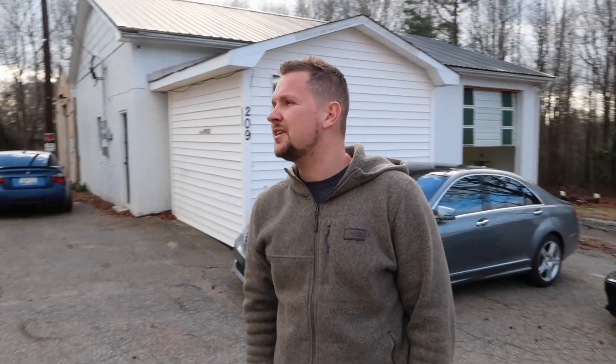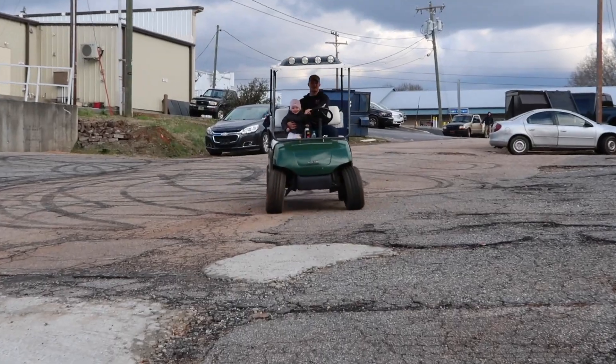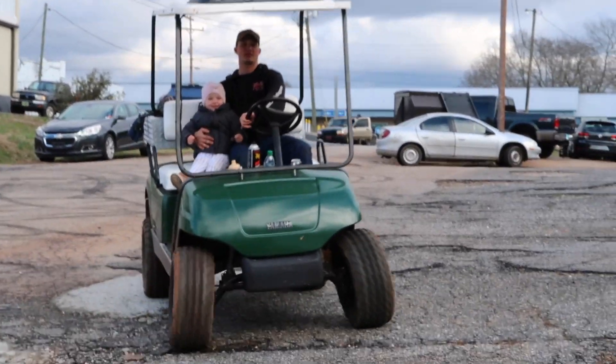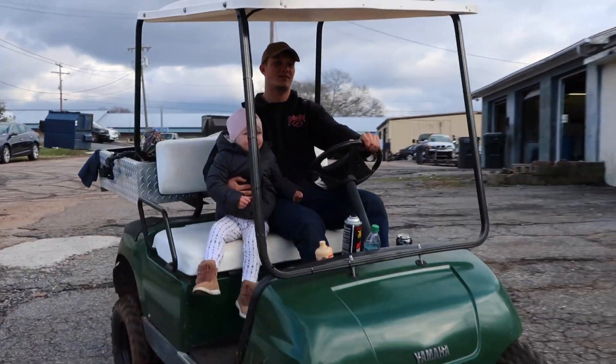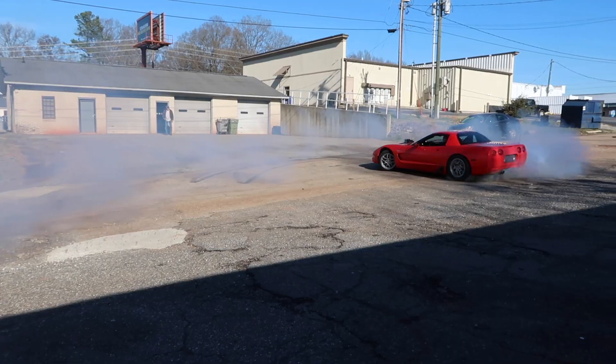Bring my transportation over here. Alright, this right here is a Burnout Friday. It's where we do our go-ups.